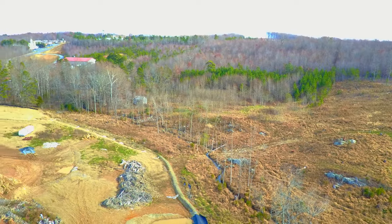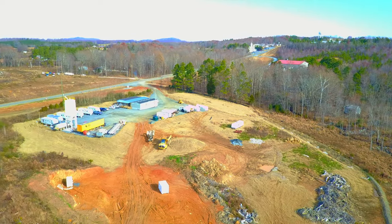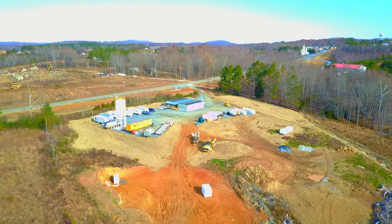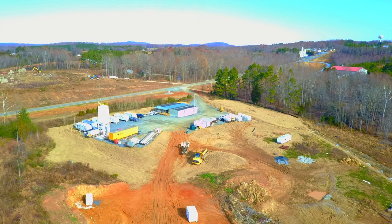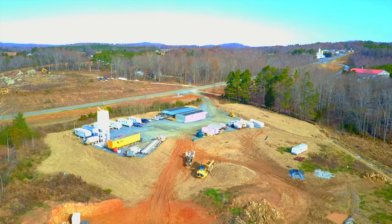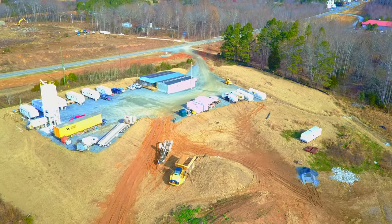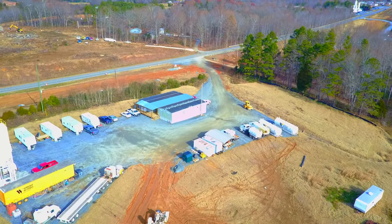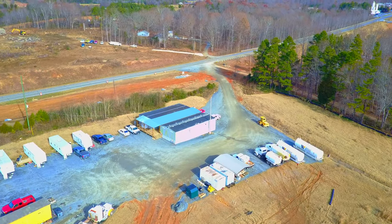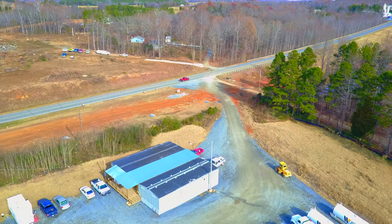This area coming into view now has been cleared off and set up as temporary housing for some of the workers on this project. If you look closely you can see a row of white trailers - that's where workers spend their nights. The larger buildings there to the right, I'm wondering if that might be their project headquarters. That's just a guess on my part.